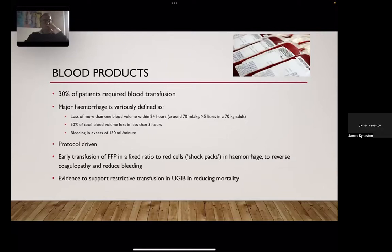Major hemorrhage protocols should be protocol-driven and we should have a low threshold to request major transfusion packs when there is suspicion regarding clinical status. Early transfusion of platelets in a fixed ratio to red cells, as included in your shock pack, has been shown to reduce coagulopathy and reduce bleeding. There's strong evidence supporting restrictive transfusion in upper GI bleeding as reducing mortality, and Dr. Oakland's audit showed we can overuse blood products, which can be associated with transfusion reactions and re-bleeding.